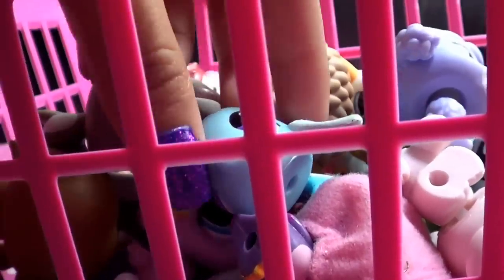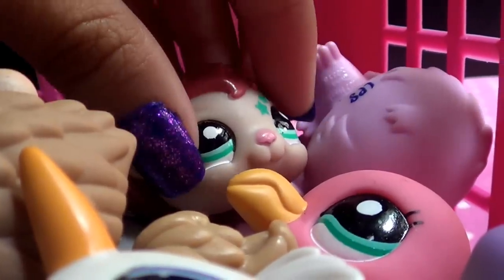Here's the mail, it never fails, it makes me want to wag my tail, when it comes I want to wail.